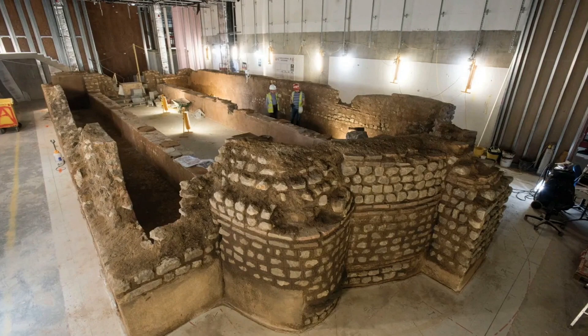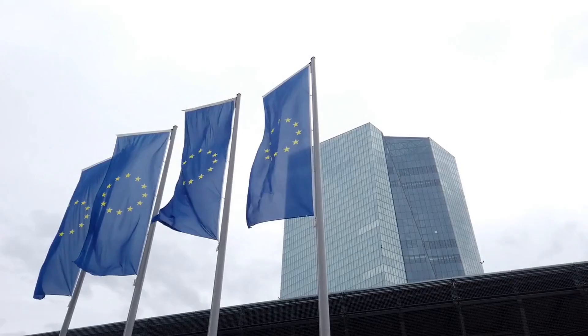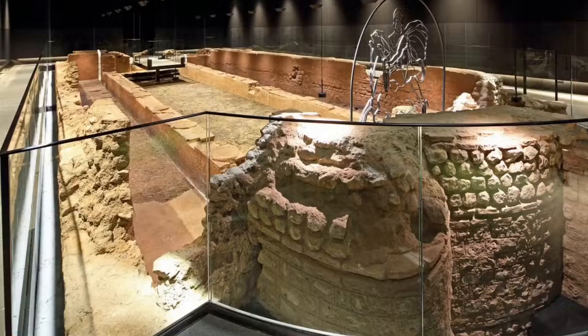Now that Londinium was established about 2,000 years ago, you can go below Bloomberg's European headquarters to tour the ancient temple for yourself and gain an insight into life at that time.